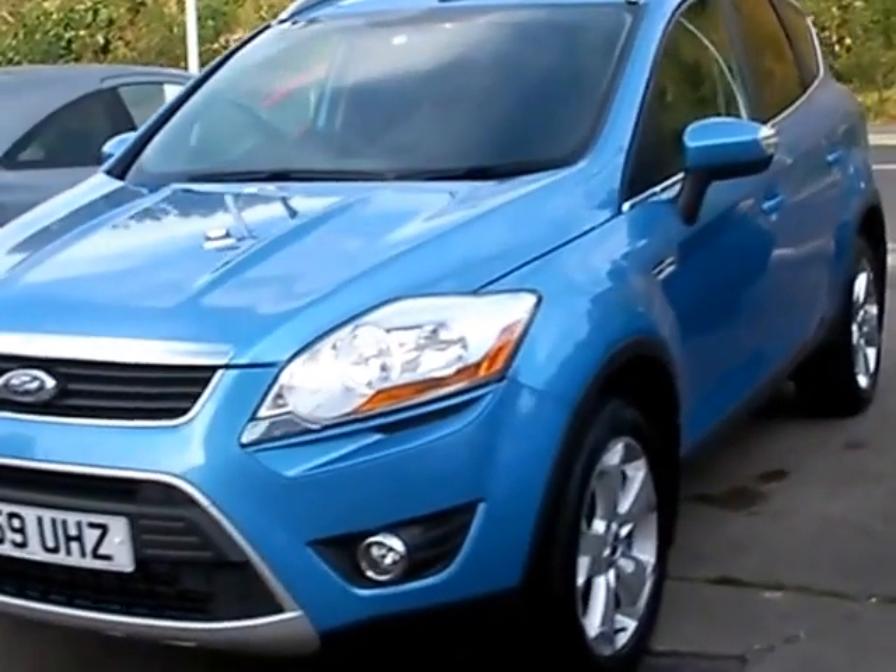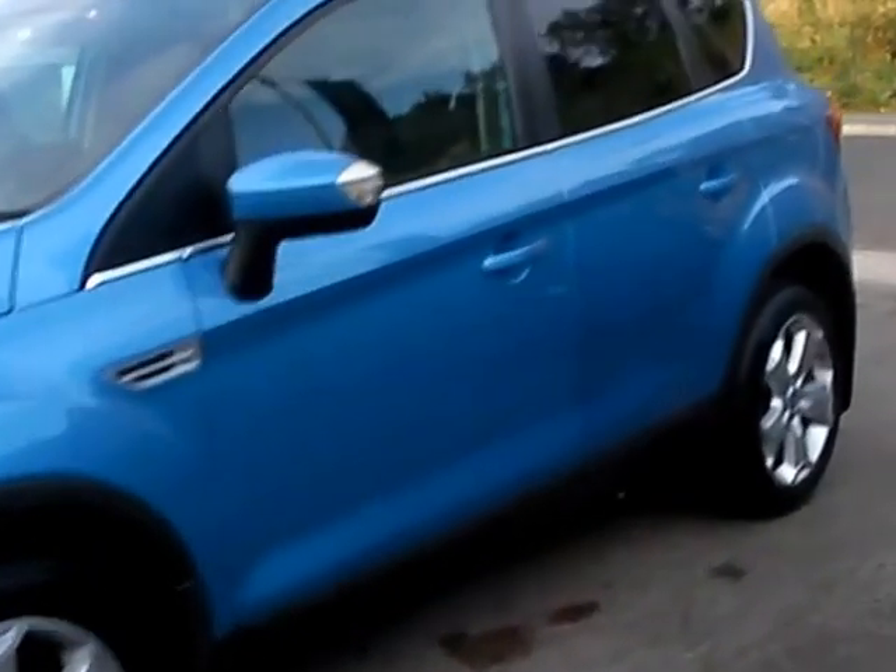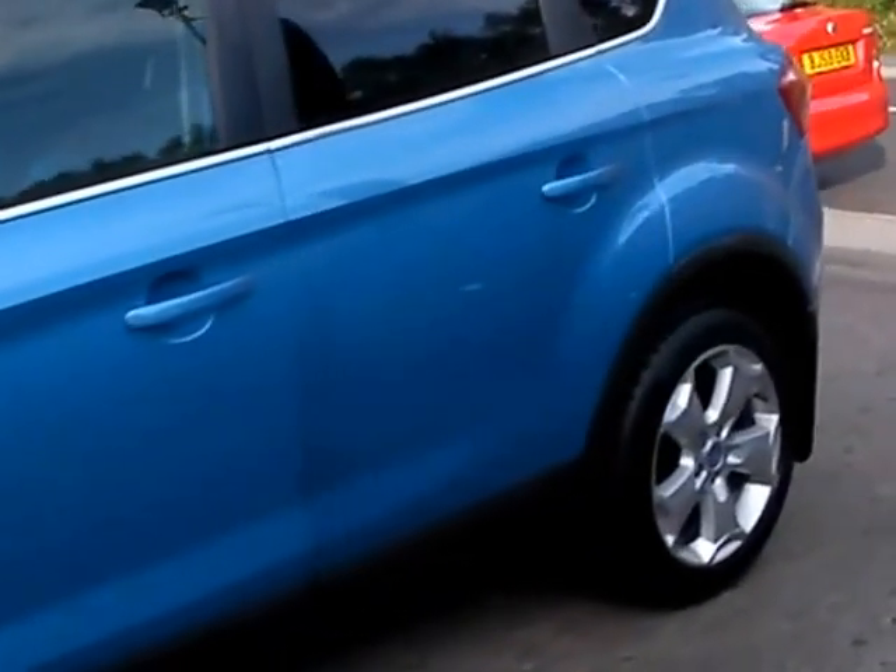Welcome to Cantilever Car Centre. Here today we have a Ford Cougar ZTEC TDCI, registered in 2009 on a 59 plate.